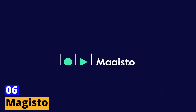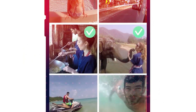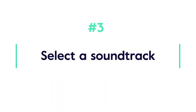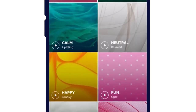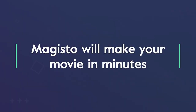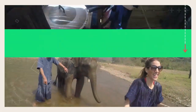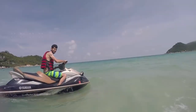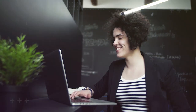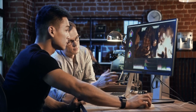Sixth tool: Magisto. Get ready to unlock your inner filmmaker with Magisto, the ultimate video editing tool that will transform your videos into cinematic masterpieces. With its user-friendly interface, you can easily add stunning effects, text overlays, and music with just a few clicks. What truly sets Magisto apart is its cutting-edge AI-powered smart video editor — using advanced algorithms, it automatically analyzes your footage and selects the best moments to create a polished final product. With a wide range of video styles and themes, Magisto is the go-to tool for professional-looking videos without hours in the editing room.